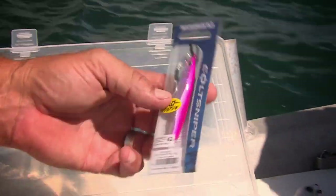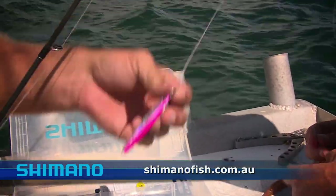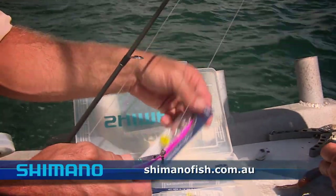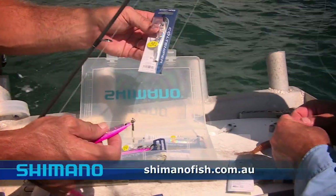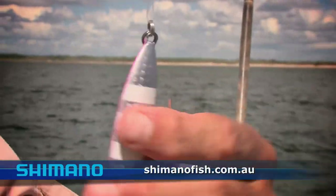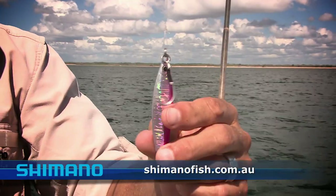These are the beautiful Shimano Colt Snipers — great jigs. It's really just a wounded baitfish action: you jig it up and down and depending on the depth of water you just change the weight. This is a 42 grammer, there's a 35 gram, you can go up heavier to 55. A whole range of different lures these days to catch fish, and these are certainly one of the best — the Colt Sniper, great little patterns from Shimano.